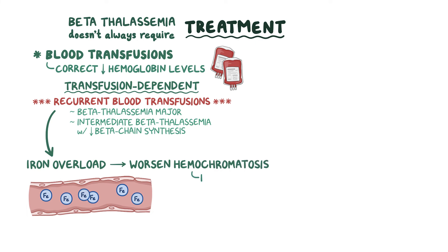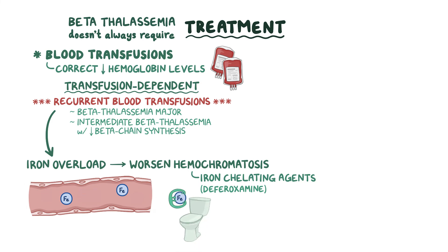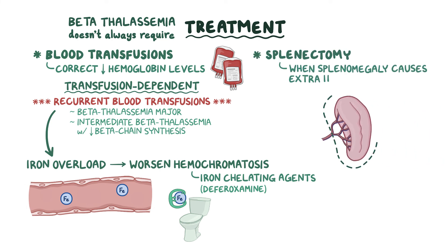To prevent this, iron chelating agents like desferrioxamine are given, which trap some of the excess iron and sweep it away through feces or urine. Finally, a splenectomy can be done when splenomegaly causes excess hemolysis.